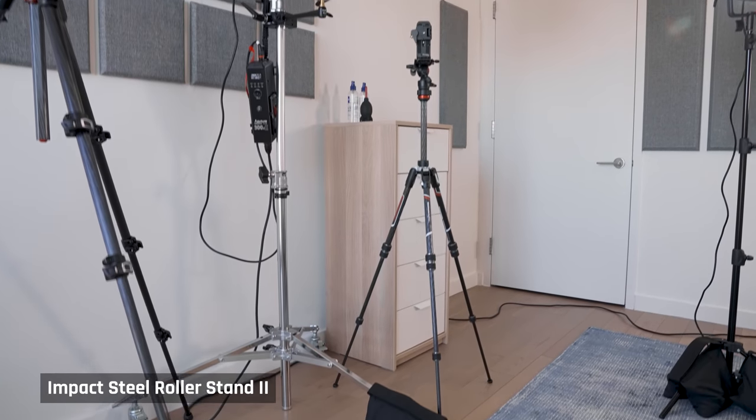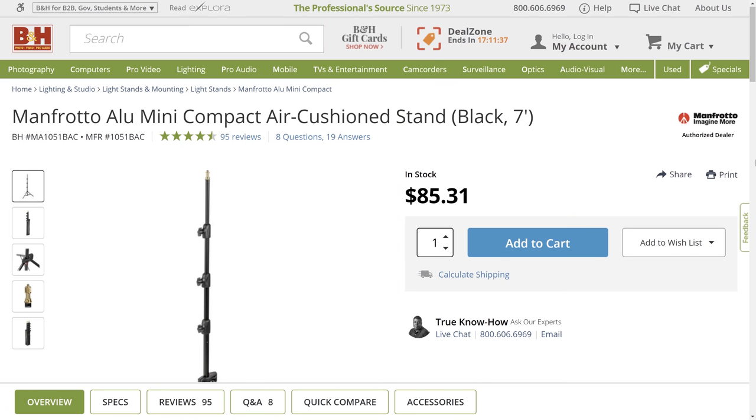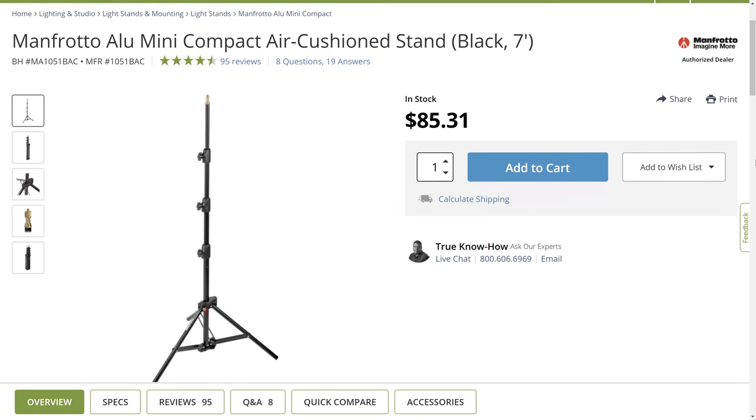For lighting stands, I went with a large wheeled one for the main key light, as I wanted to be able to quickly reposition it. I also wanted something super sturdy, and being able to mount a camera to it saves space and means I need one less tripod. I reused the smaller Manfrotto light stands from my old apartment for my other light stands.